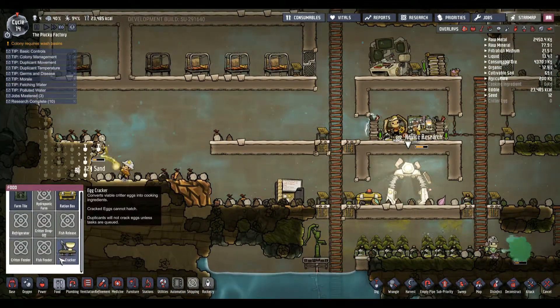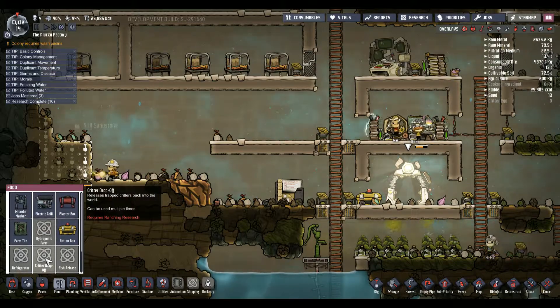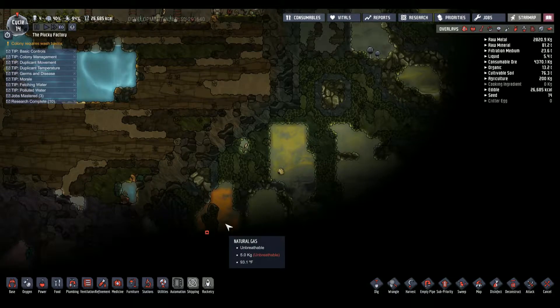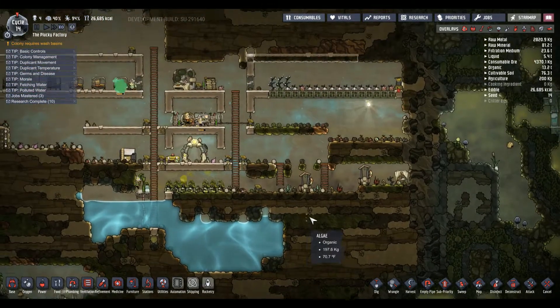Particularly seeing as we're going to be making our dining hall. Base food - do we have a fridge? No, we've got an egg filter. We have that right there which is very, very good.